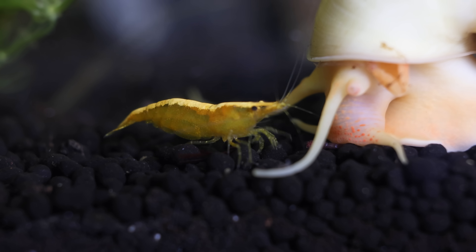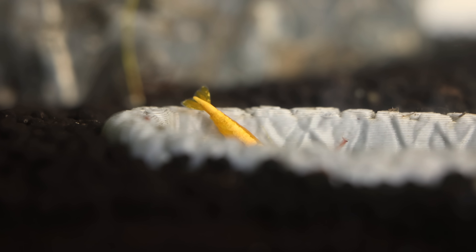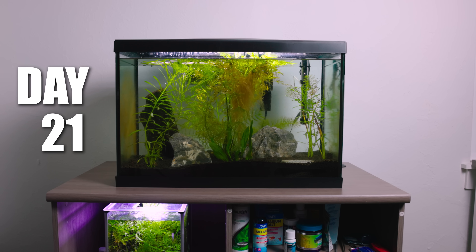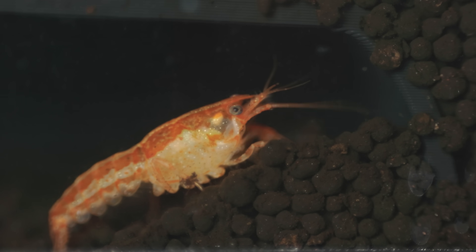These bloodworms give off an aroma that spreads through the ecosystem, causing the snails and shrimp to follow the smell. The bloodworms were being devoured, but during the feast one shrimp made a fatal mistake — he made his way into the cave, but to a surprise he was not alone.